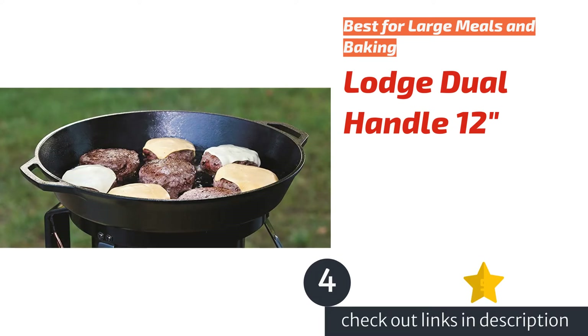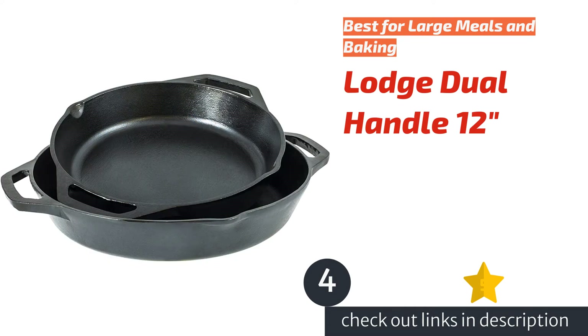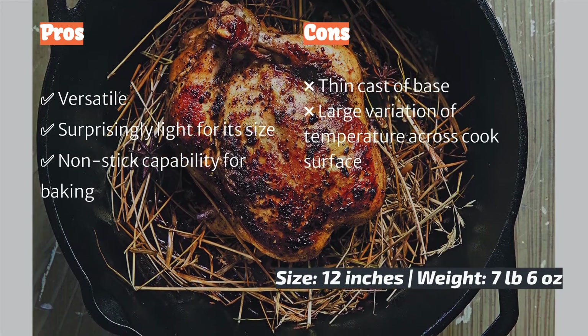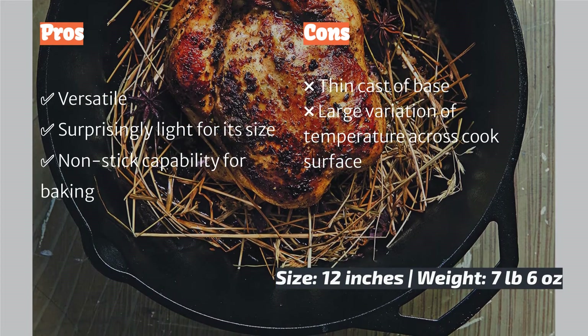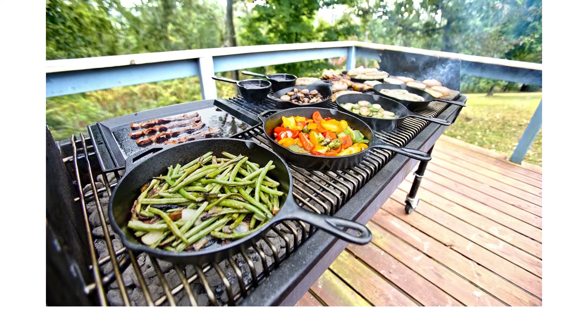The next product in our list is the Lodge Dual Handle 12 inches. This is a larger surface skillet that offers unsurpassed versatility in both cooking and baking. We love this skillet for cooking up generous one-pot dishes like stir fry and warm couscous salads. Thanks to its dual handles, this skillet is easy to grip coming out of the oven. Compared to other Lodge pans, it is cast with a thinner base, so it feels significantly lighter than its size might suggest.